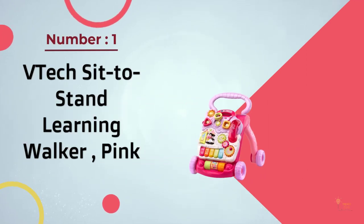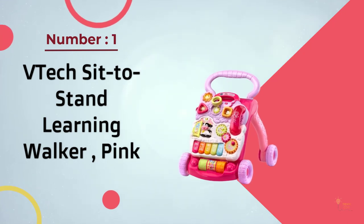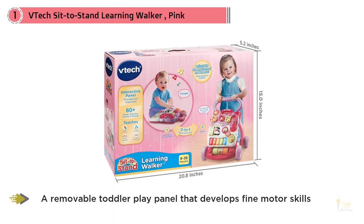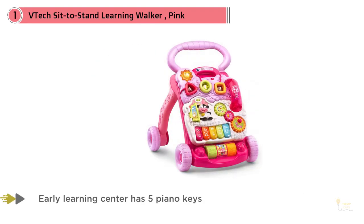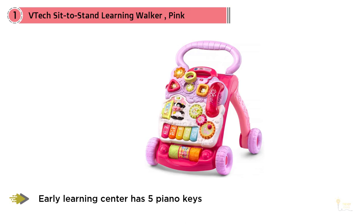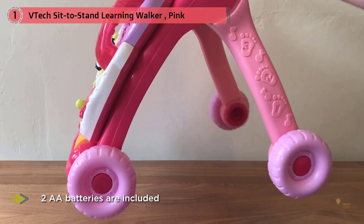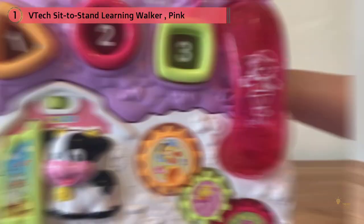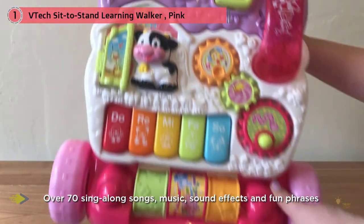Number one, most popular: VTech Sit to Stand Learning Walker in pink. A traditional design just designed for slightly older children than the other VTech products on our list. This chunky, fun, and engaging walker is definitely harder to use than most, but it's also much more engaging than a great many of the designs we reviewed. It has the added advantage of letting your child see what they're doing with their legs. Since most babies learn by visual stimuli, the ability to watch their legs working can really help them hone their fine motor control. There's a substantial body of evidence that more traditional sit-to-stand designs are actually the best when it comes to helping your little one take their first steps.